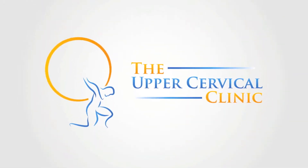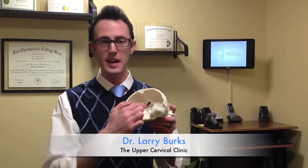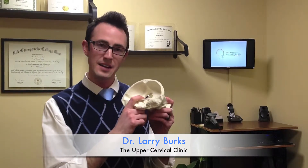Hey, it's Dr. Larry Burks with Upper Cervical Clinic — part two of the anatomy of your upper cervical region. So last time we left off talking about this hole right here in the base of your skull. This is your foramen magnum.